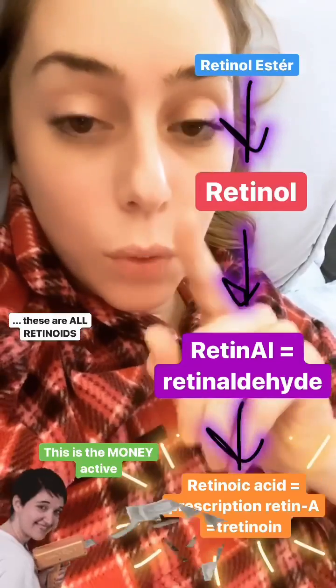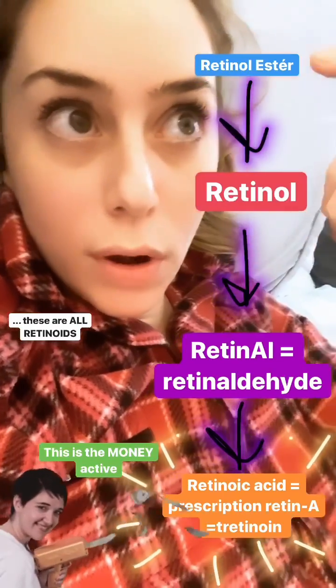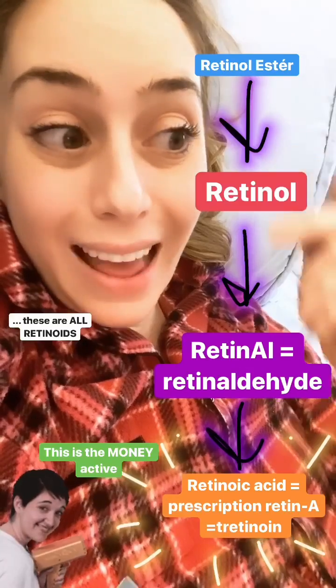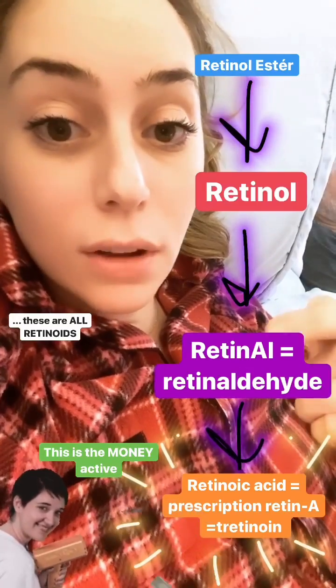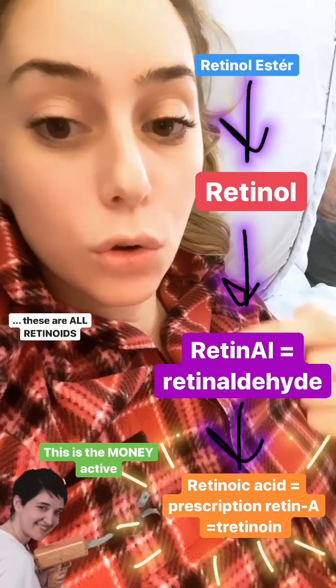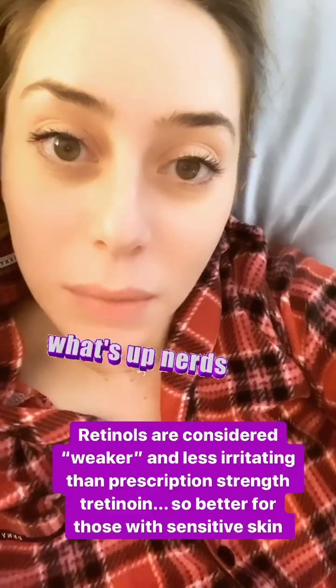How do you go from retinol to retinoids? Very simply and linearly: retinol esters become retinol, which then becomes retinaldehyde or retinal, which then converts into retinoic acid — also known as prescription-strength Retin-A or tretinoin.